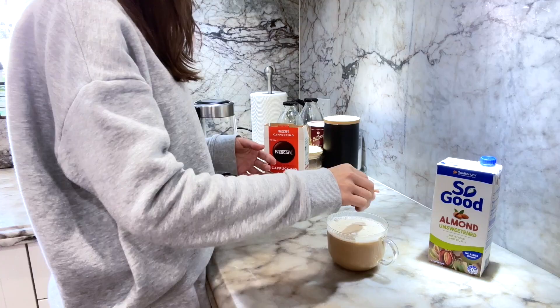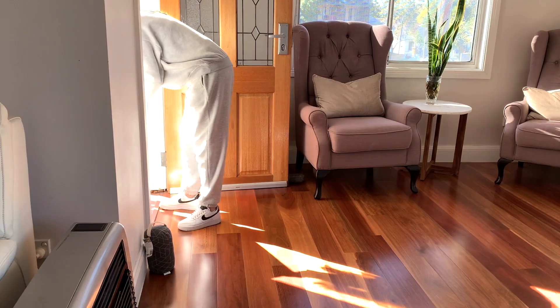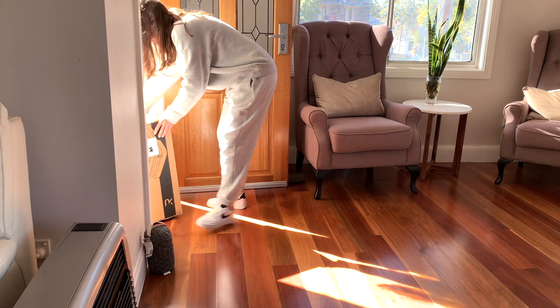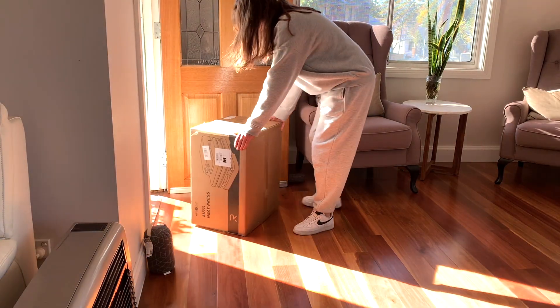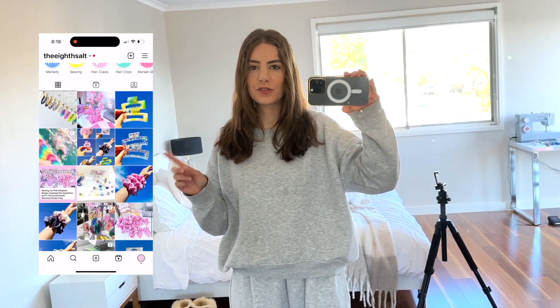Welcome back from the post office and the shops. Hi, and welcome or welcome back to my channel. My name is Danielle and I'm the owner and creator of The Age Salt, my handmade small business where I make and sell scrunchies and hair accessory type products.